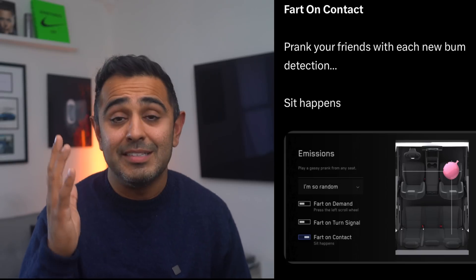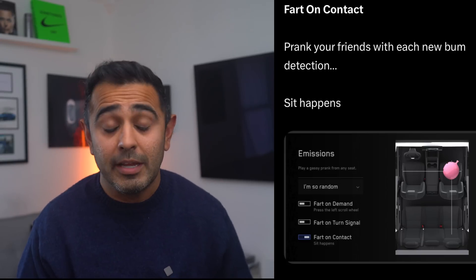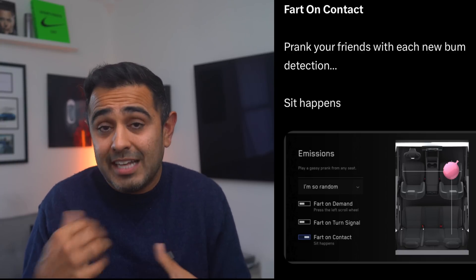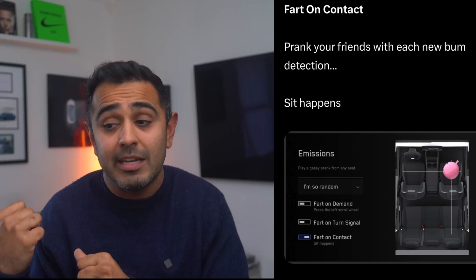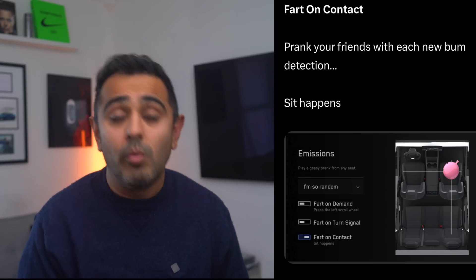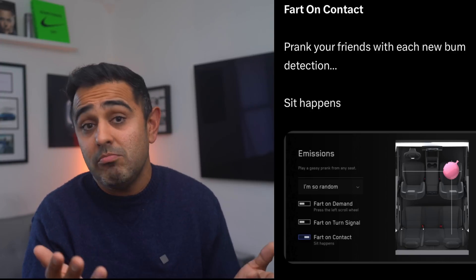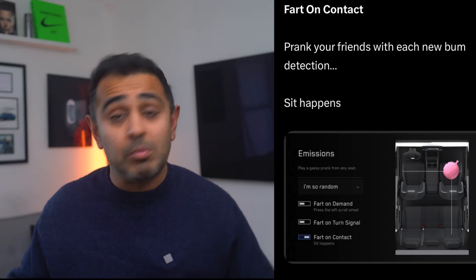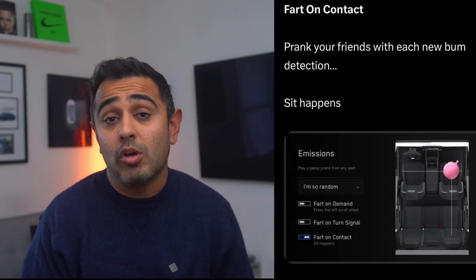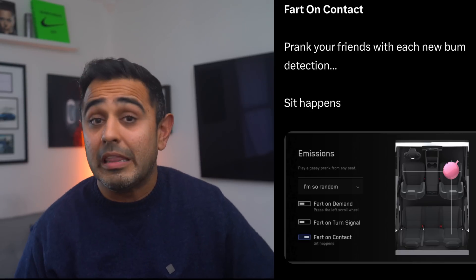Tesla birthed the car fart, and continuing on that theme: every seat has an occupancy sensor that detects when someone sits down. That sensor will now be able to trigger a fart sound when someone sits in that seat — called 'fart on contact.' If someone sits in the back seat, a fart will play automatically. All you pranksters are going to love this one.